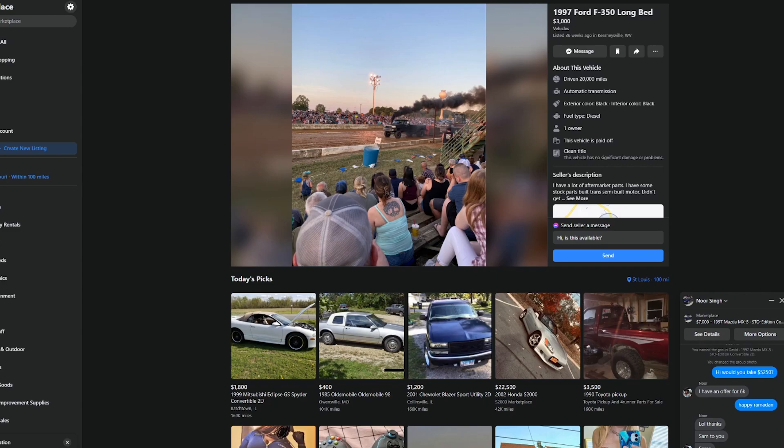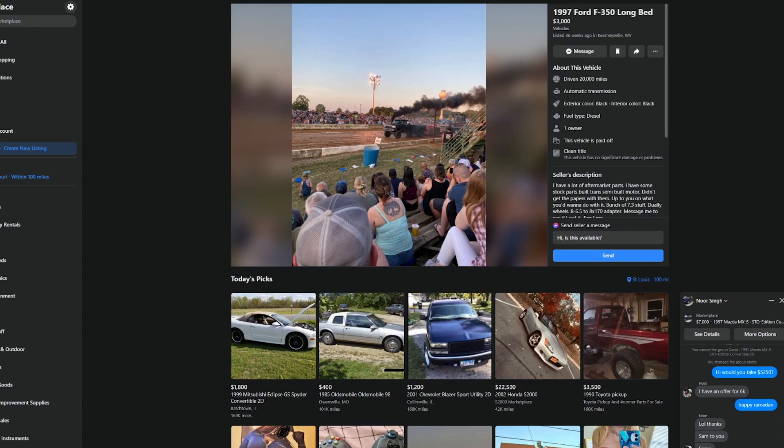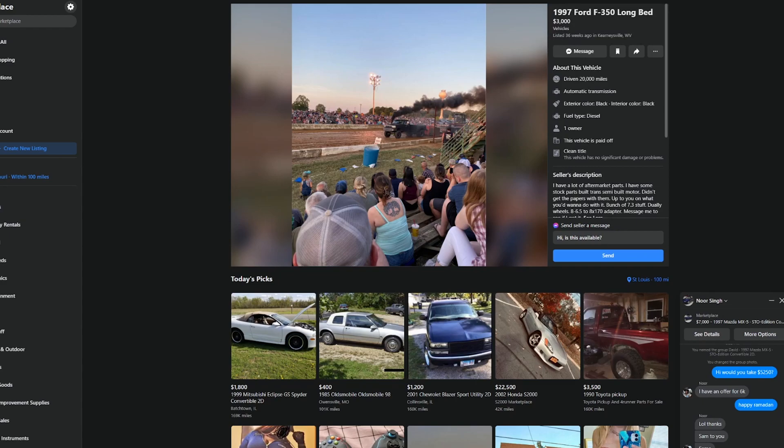This is a competition truck out of West Virginia — he's got it at the tractor pull, that's definitely Blue Ridge Mountains and Shenandoah River right there. It's a 7.3, F350 long bed, $3,000. It's probably horrific in person and has had the piss beaten out of it.